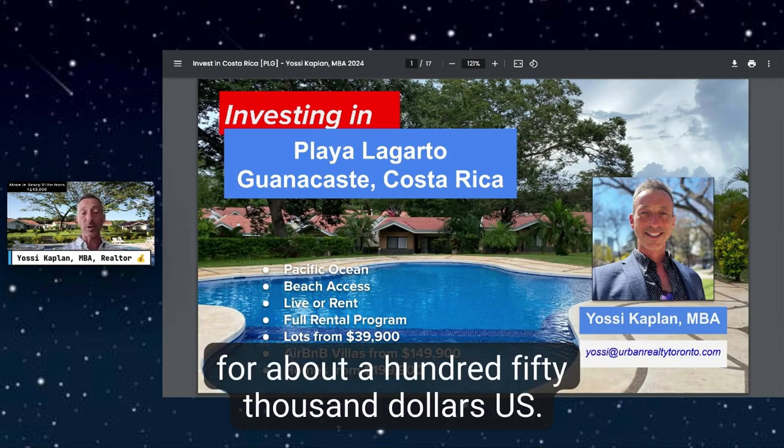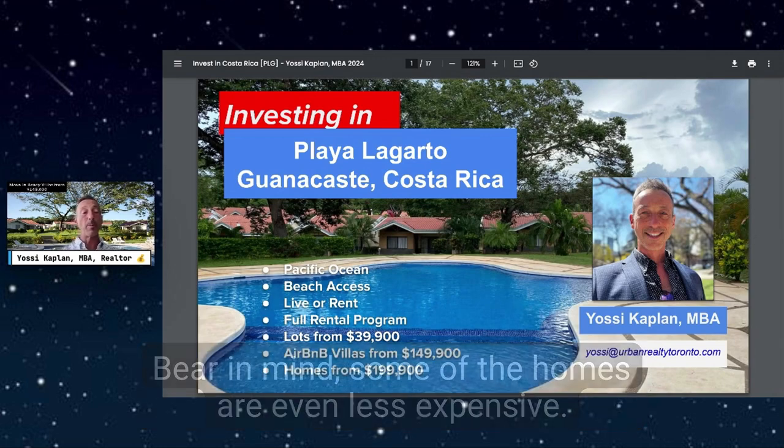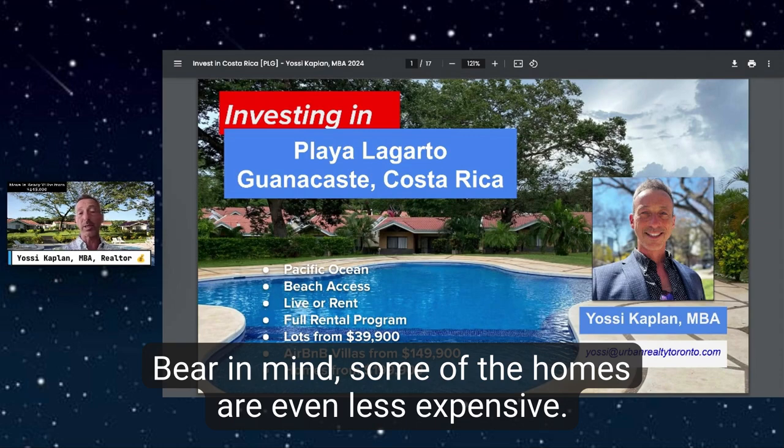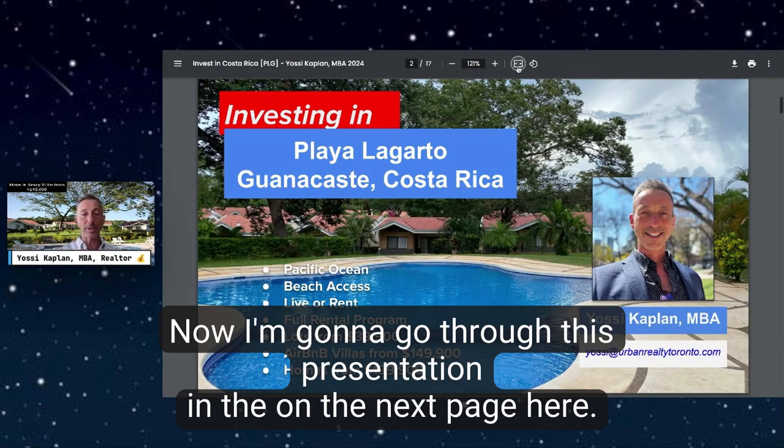You can get an Airbnb villa for about $150,000 USD, or a custom home from about $200,000 USD. Bear in mind some of the homes are even less expensive. Now I'm going to go through this presentation.